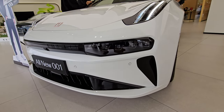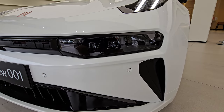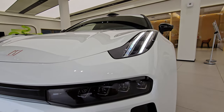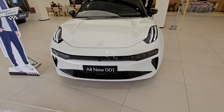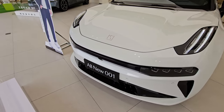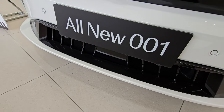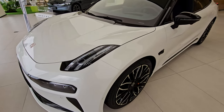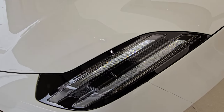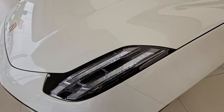Starting from the front, you have your headlamp right here and daytime running lights up there. This is the Zeekr symbol right here, and I see it a lot on the roads — it seems like a very nice, reliable car. Down here it looks like it has some sort of radar reading sensor. Looking at the daytime running lights, you can see some kind of crystallized effect in there — really, really nice.